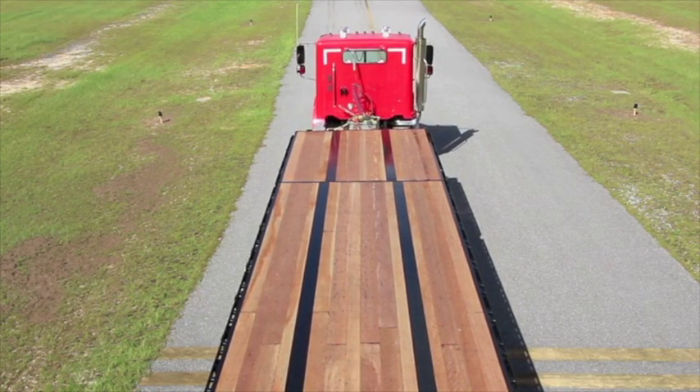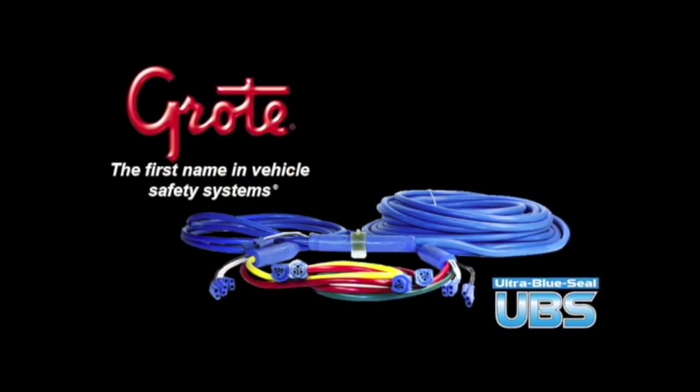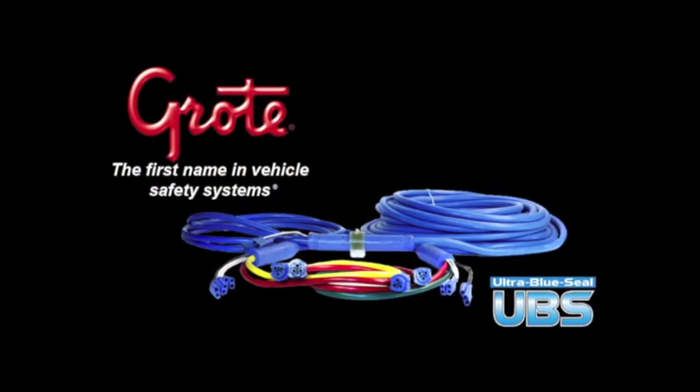The new Grody fully-sealed modular wiring harness combined with all Grody LED lights gives the Steel Giant an electrical system that is second to none.